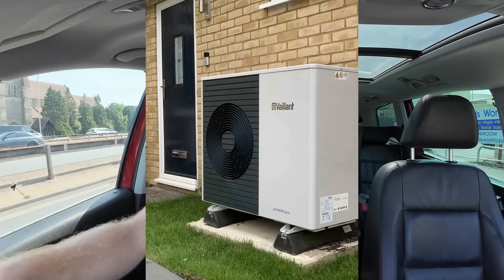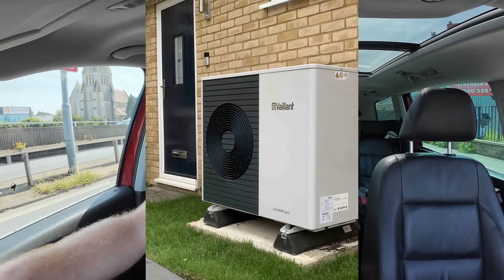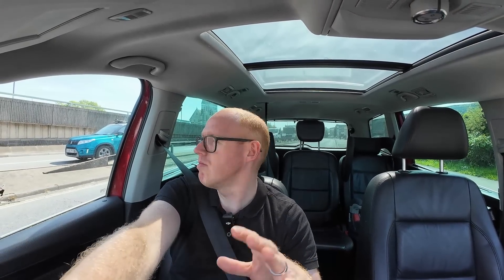A high temperature heat pump — for example the Vaillant Arotherm Plus that I have in my own home — is technically a high temperature heat pump. I'd never refer to it as a high temperature heat pump; I think that's a gimmicky, terrible marketing name, but I understand why they've done it. It can in theory heat the hot water up to 70 degrees or above, which is just crazy. You don't need temperatures that high.